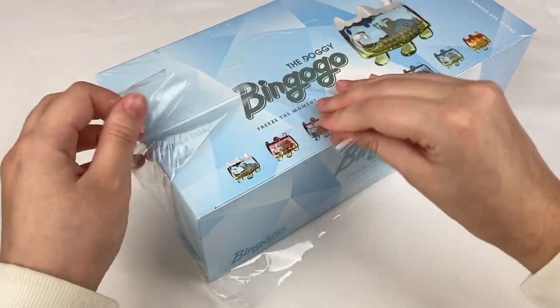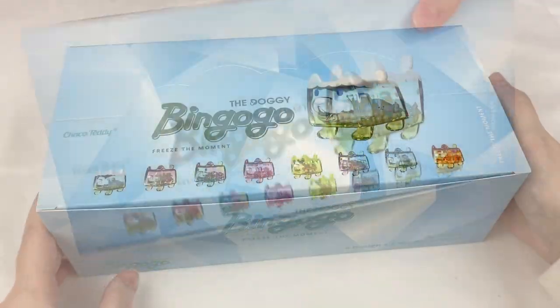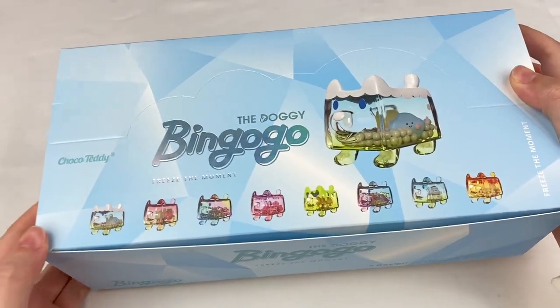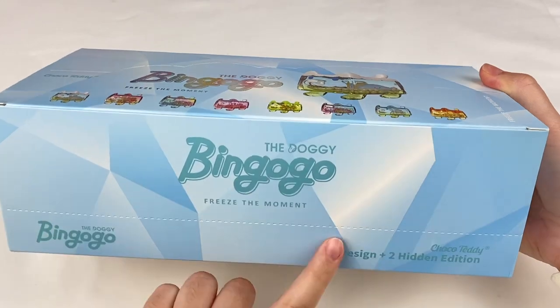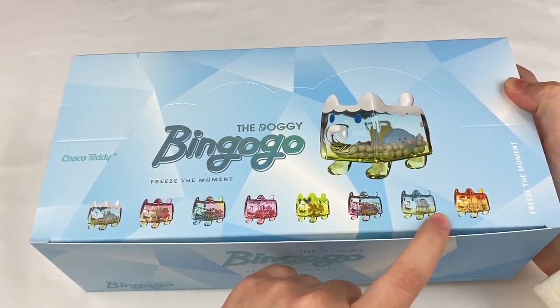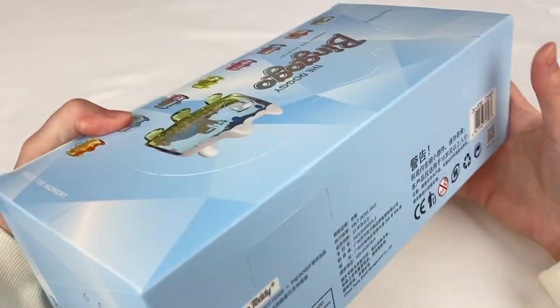So let's open up these blind boxes. Here is the box — it says the Doggy Bingogo on the front. This series is called Freeze the Moment, and we have eight designs in this series and two hidden additions. It looks like these are some of the designs on the top.